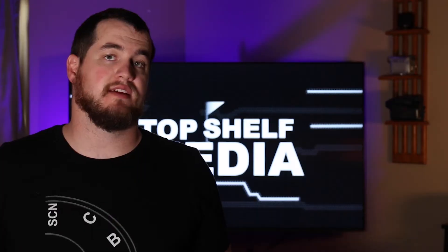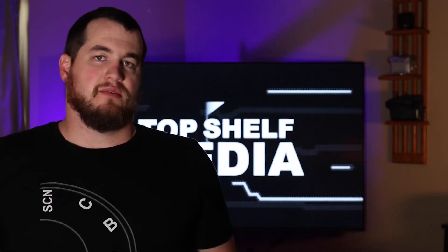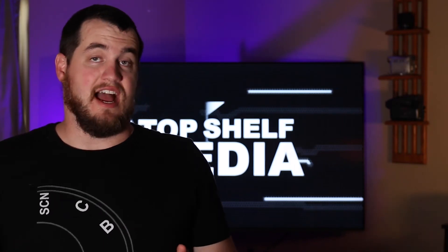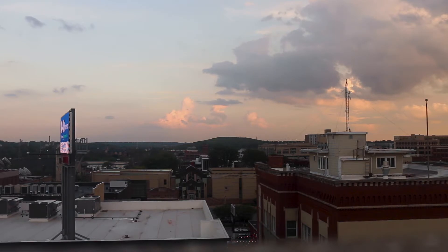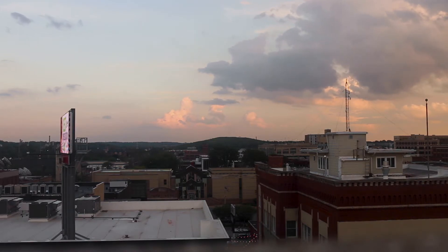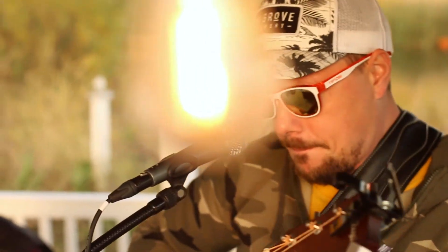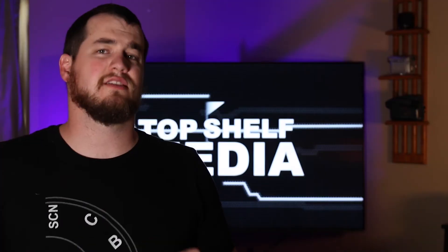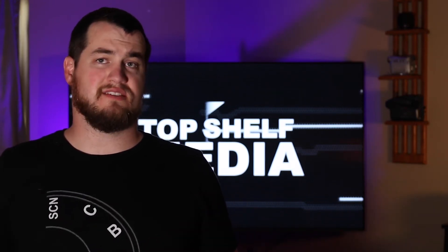Is this camera still worth it in 2020? I would say the answer is yes and no. It shoots great photos, it shoots 1080 video, and has the ability to plug in an external microphone, which makes this a great camera for beginners. But I do believe it's on its way out. Also, the color right out of this camera looks great — I'm actually not going to color correct any of my talking head footage for this video.